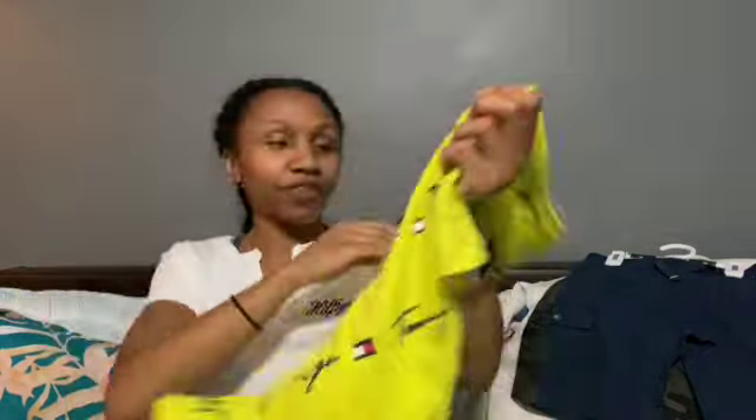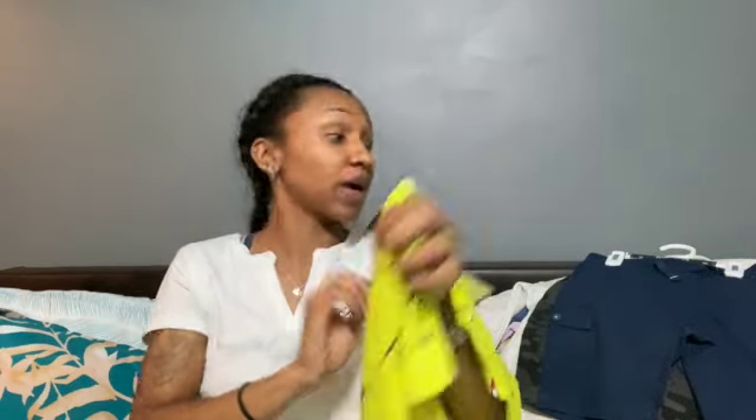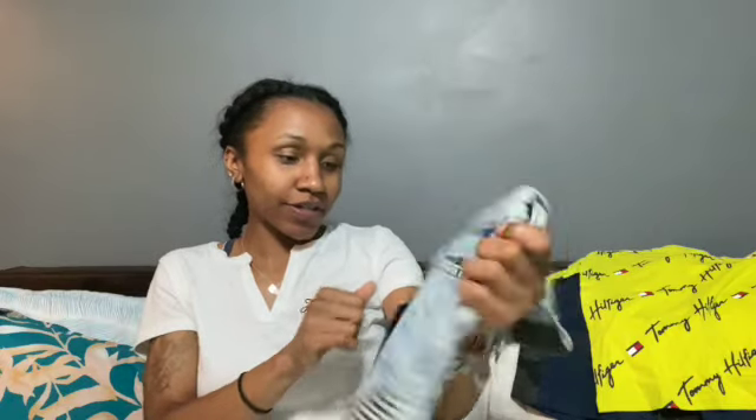Brandon doesn't have a lot of shirts but has a lot of shorts; Carter has a lot of shirts but not a lot of shorts — so it kind of balances out. I picked up this shirt for Carter and it was $6.99. I also picked him up some vermita shorts. Carter is so short and stubby so he looks so cute in shorts like this — honestly they look like pants on him, but he looks adorable.